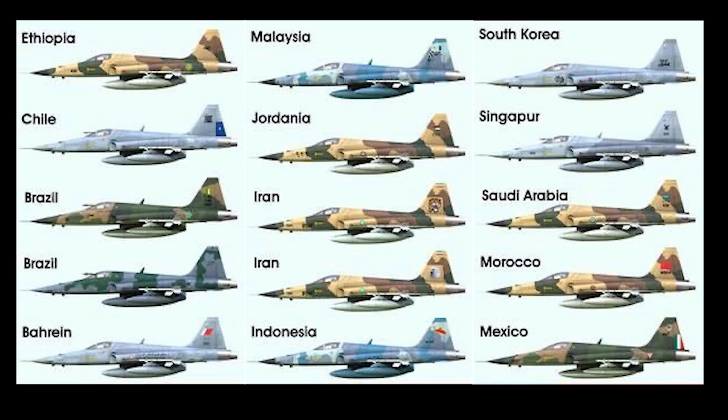Internationally, the F-5E has served in many nations. These include Brazil, Kenya, Malaysia — which operated F-5Es as well as the Tiger Eye version — Mexico, the Republic of Korea, which currently operates 170 F-5Es and Fs, and Singapore, which also operated F-5Es along with the Tiger Eye version and continues to use F-5s as trainers today.